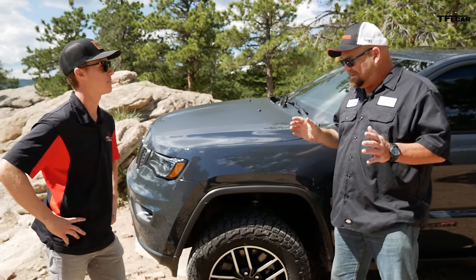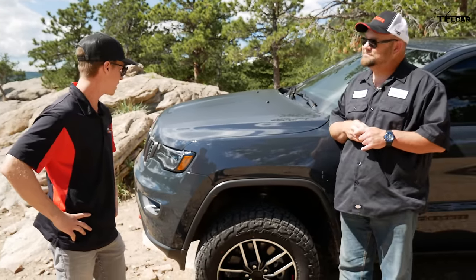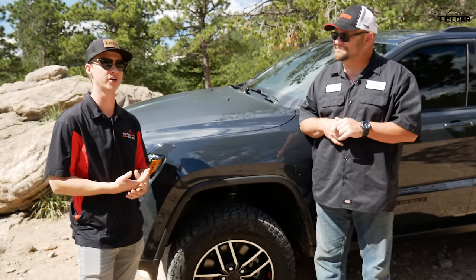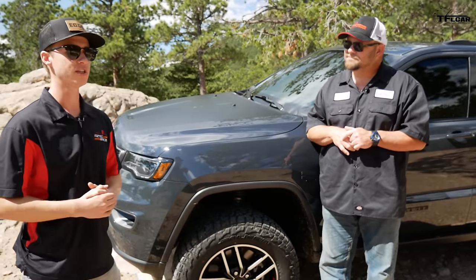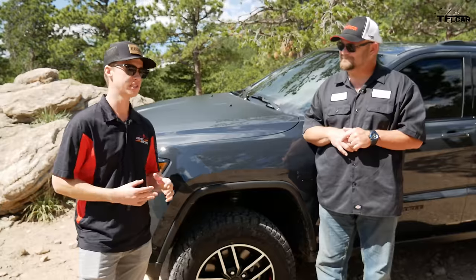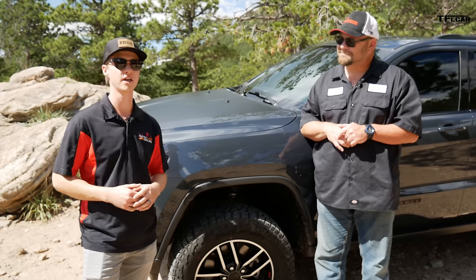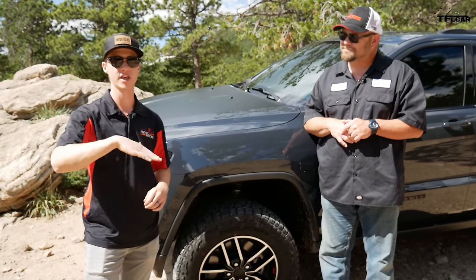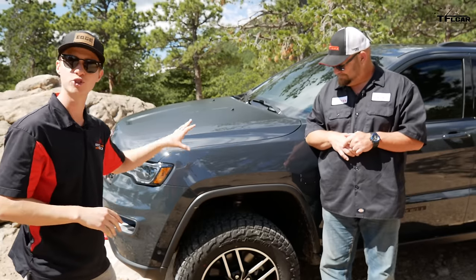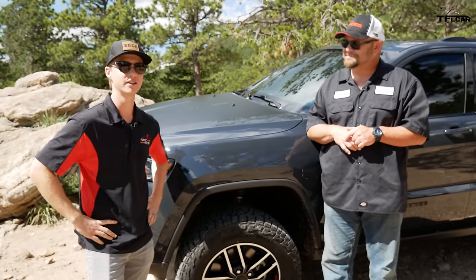Now let's talk about negatives. Anything about this vehicle strike you as negative? In terms of negatives, it's hard to actually find one. I've done a road trip in this car and I've had it off-road. I would say the one negative I wish I had was more articulation off-road. This has independent suspension all the way around, and a lot of off-road-prone vehicles are body-on-frame and have solid axles, so they allow a little more flex. You'll get a wheel in the air from time to time, but for the most part I love it.